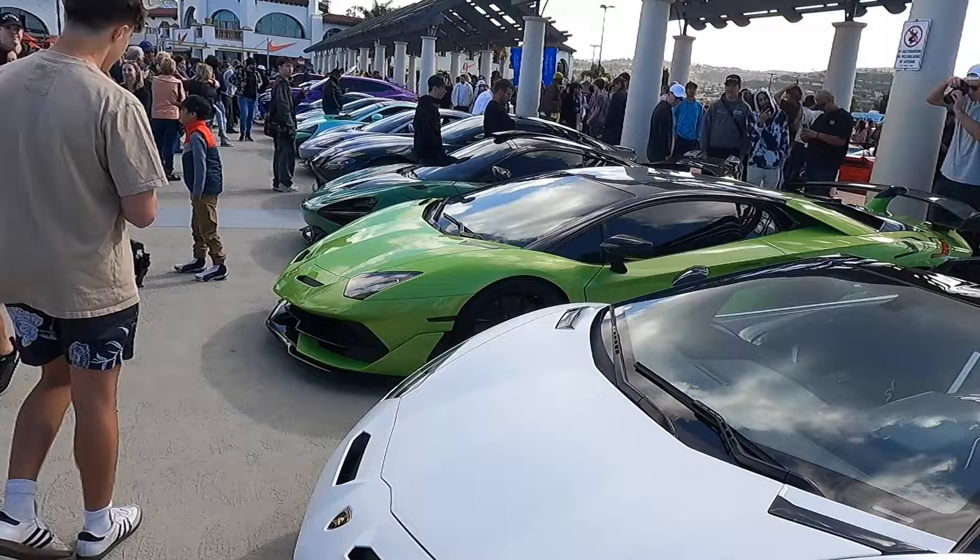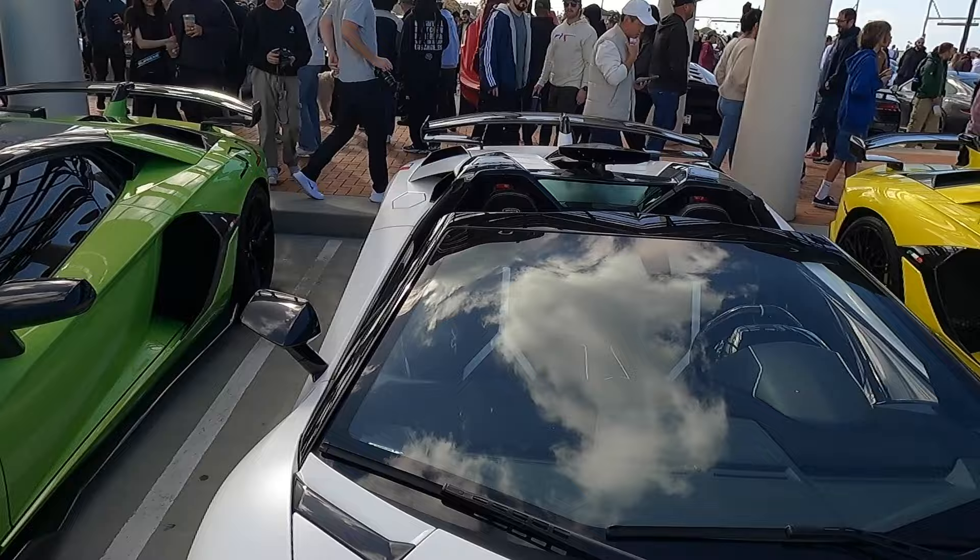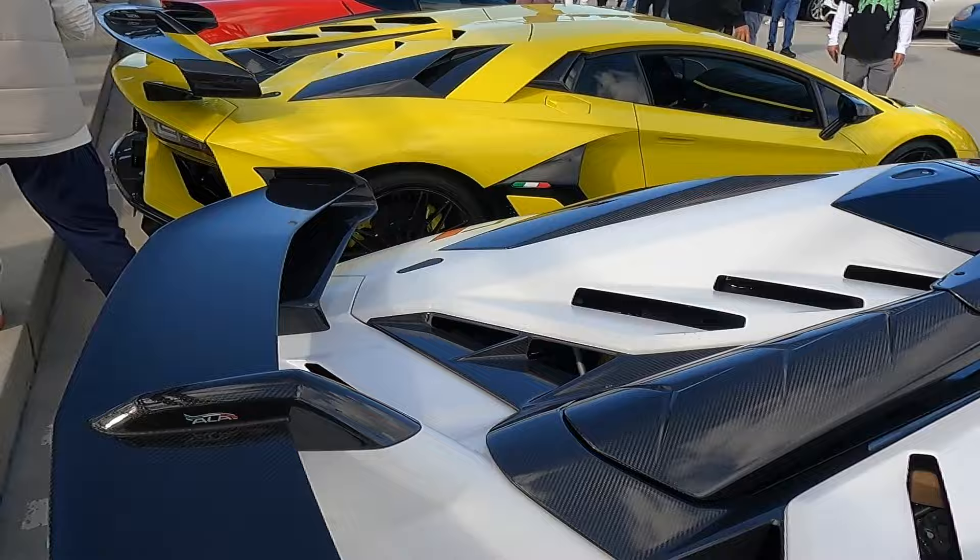Here we have a lineup of SVJs this morning — 36 cylinders between these three cars. They are absolutely beautiful. Which one would you take between the green, the white, or the yellow? I personally love the SVJ Roadster. That crazy active roof scoop in the car. What a beautiful spec. Absolutely love these things.